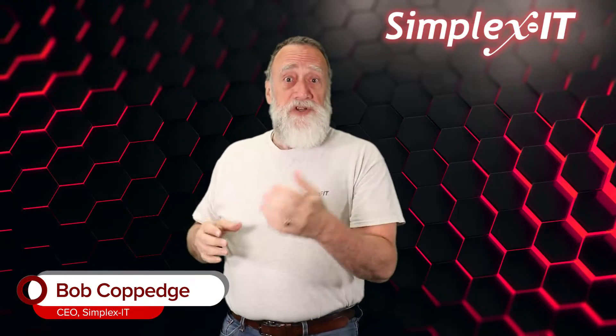What is Silo IT? Bob here. Silo IT is a way of delivering IT services or support to an organization, usually as part of a co-managed IT relationship.